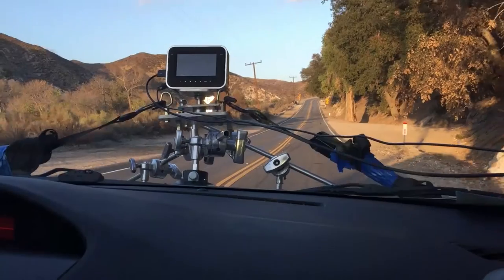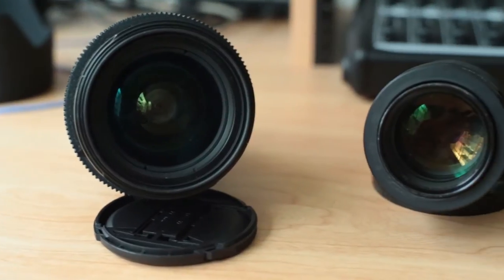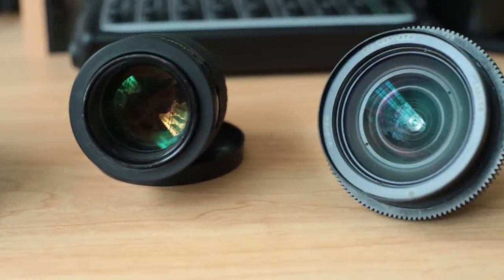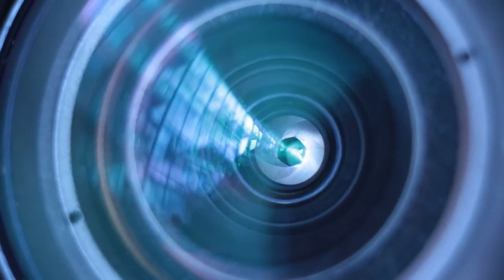A brief talk about gear. The whole episode was shot on two cameras: the Sony FS7 and the Blackmagic Production Camera. Only three lenses were used — the Nikon 28-70 with a Metabones speed booster, a Vivitar 105mm 1:1 macro, and a Mir 47H 20mm Soviet lens for all the driving shots.